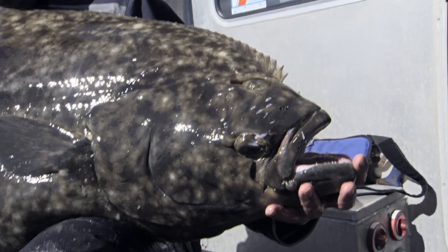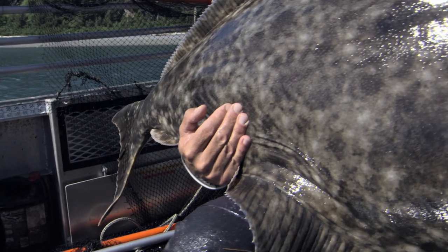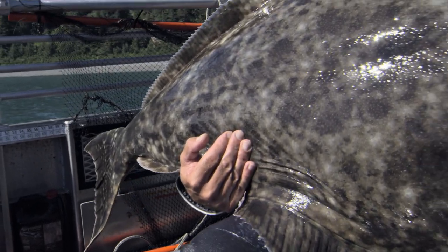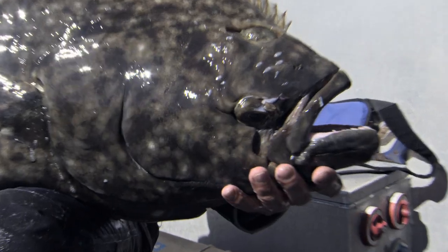When I was actually holding the halibut, the skipper told me later that he thought any moment it was going to kick off. And I have to say, when I was holding it, I had this feeling as well that it might be OK now, but any moment all hell is going to break loose. But it just sat there.